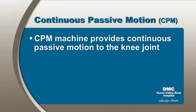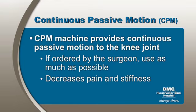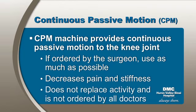For knee patients, the continuous passive motion machine provides continuous passive motion to the knee joint. If it is ordered by the surgeon, it should be used as much as possible when you're resting in bed. The CPM decreases pain and stiffness by increasing circulation to the surgical site. However, it doesn't take the place of increased activity or therapy.